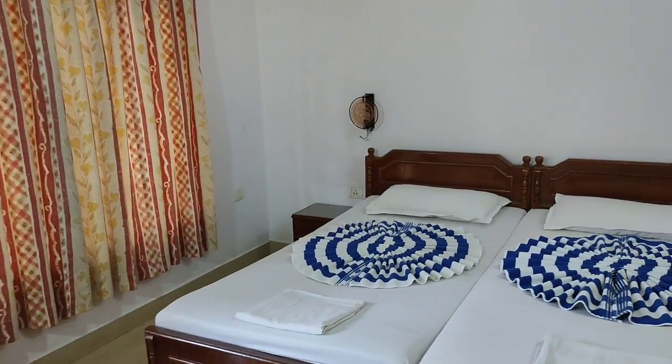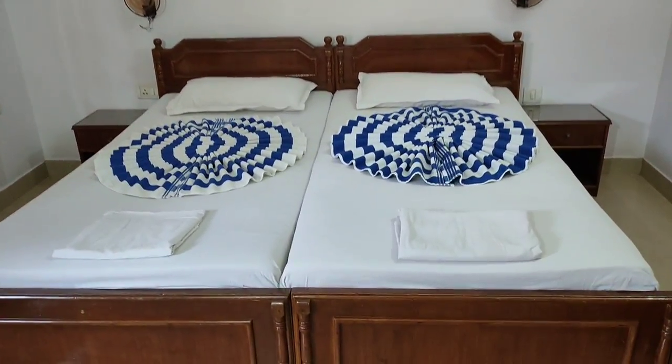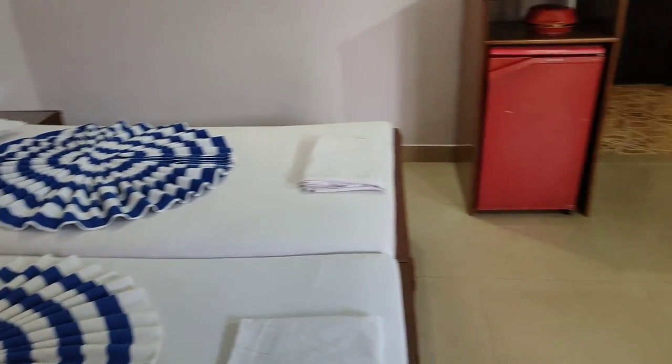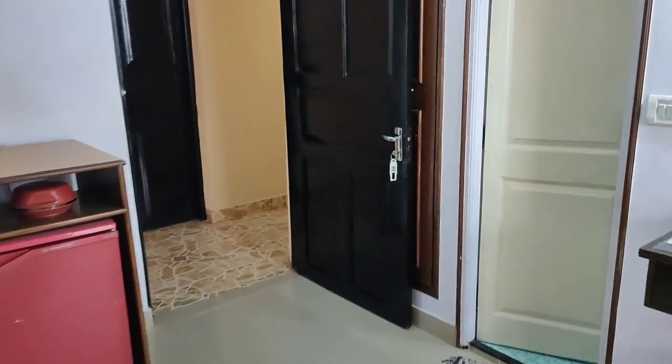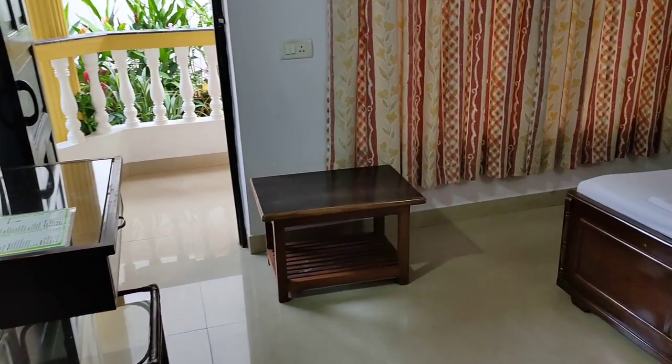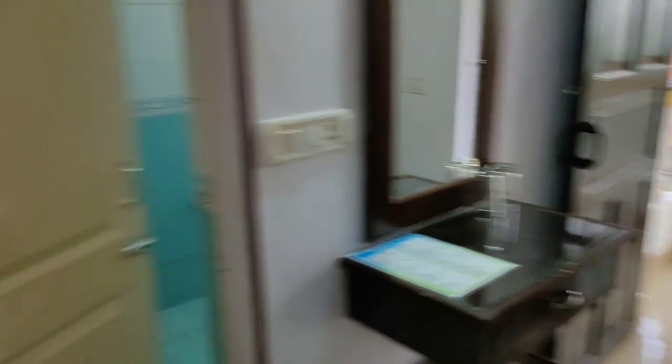This room is quite colorful and white. You can see two single beds here. It's a compact room but has a balcony. There's a mirror, center table, washroom, fan, and a fridge where you can store water bottles and other things. There's a side table here too.